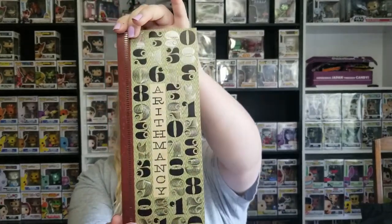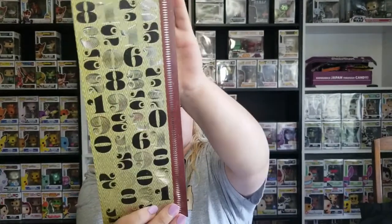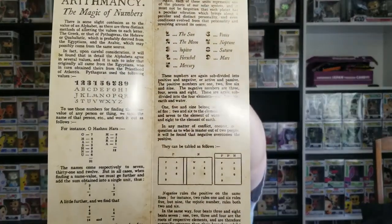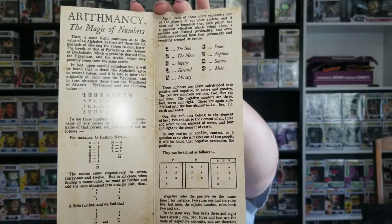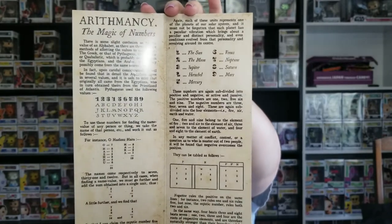The next item I'm going to show you is the Arithmancy study guide and information sheet. I'm going to be honest — this has me mildly confused. I know nothing about this kind of stuff, so it's something I'm going to have to look into a little bit further, but it's definitely interesting.